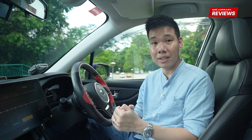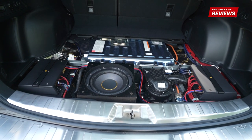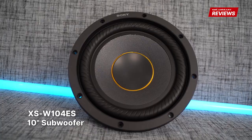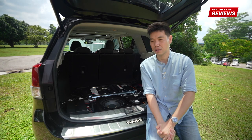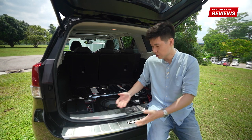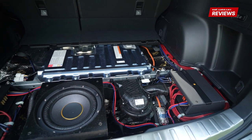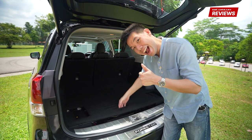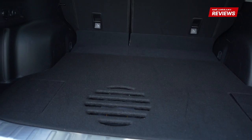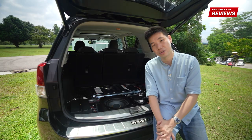If you want the room-shaking boom-boom bass, you'll definitely need to install a subwoofer. If you're worried about compromising the space inside your car, take a look at how the Sony Mobile ES subwoofer is installed in this Forester — it's done in the boot floor, so it does not compromise the boot space at all. That said, do check with your installer whether your car is able to accommodate the Sony subwoofer.